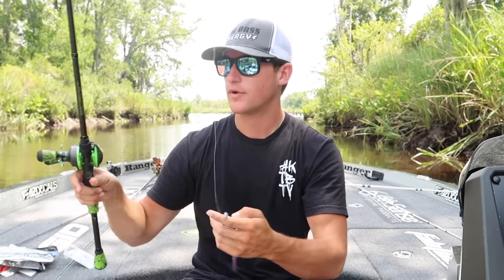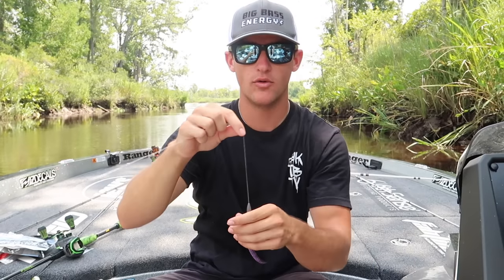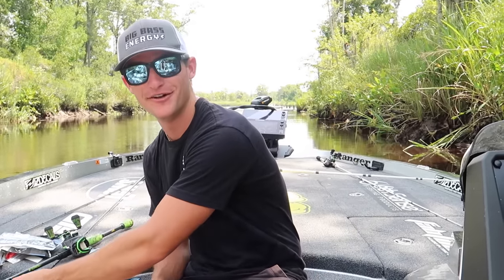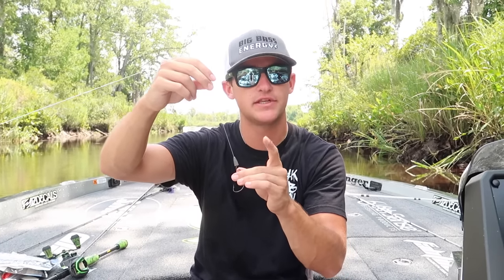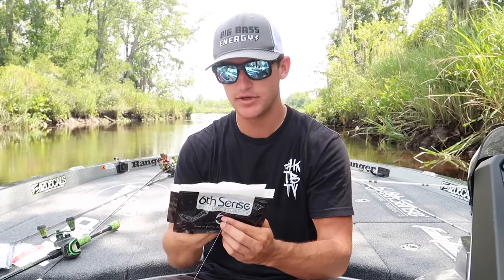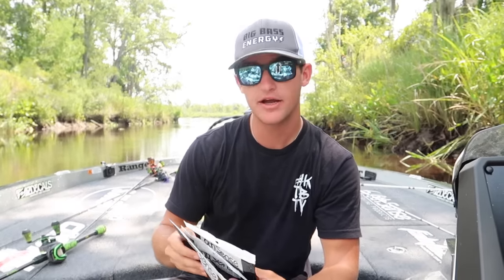Now we're going to talk about the next rig — a basic Texas rig. I have a basic 1/4 ounce lead weight on a 4/0 EWG hook. You guys might ask why I use lead weights — out here on the Ogeechee River and Savannah River, there's a lot of mudfish. They have little teeth, they'll break you off, and they're aggravating. So I use regular lead weights instead of tungsten because I lose a lot of rigs — it saves money. You can use tungsten too; it's a bit more sensitive. I'm using a standard 3/0 EWG Stout Wide Gap hook.